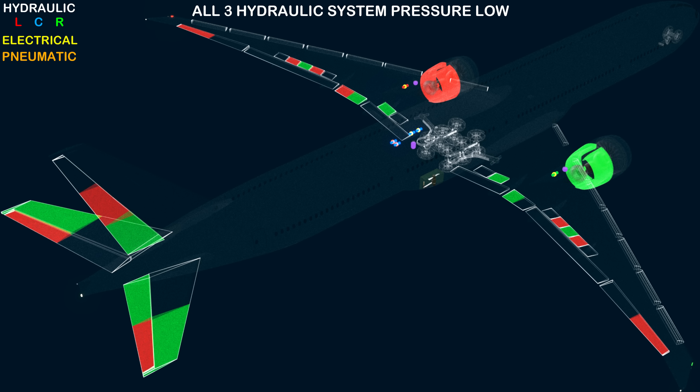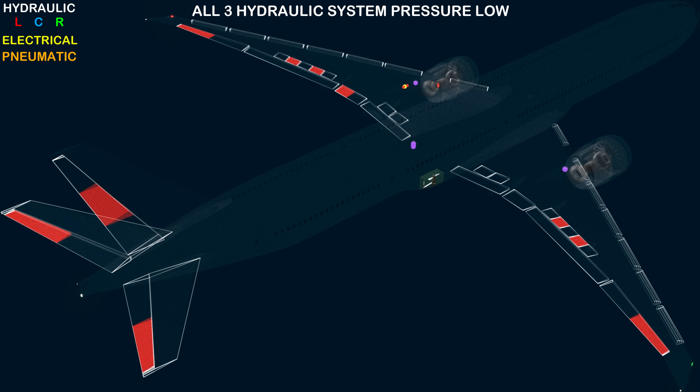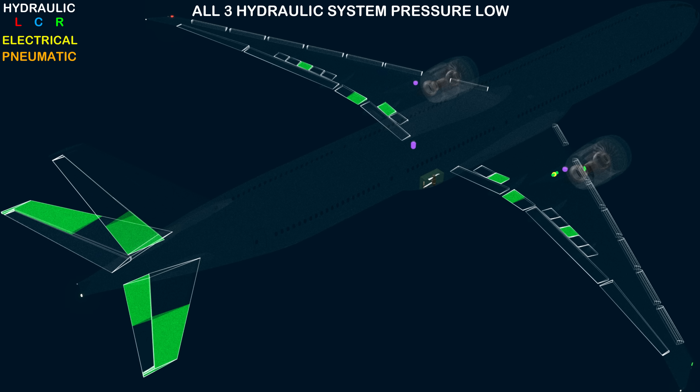The center system can operate the landing gear actuation, left and right aileron, right flapperon, spoilers 1, 5, 7, 8, 10, and 14, flaps and slats, left elevator, trimmable horizontal stabilizer, and the rudder. When only flight controls are considered, the aircraft can be safely controlled with just one hydraulic system available.